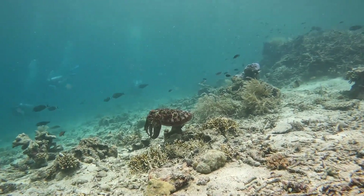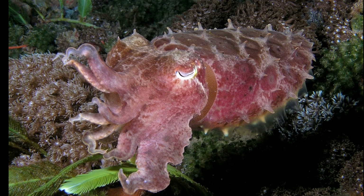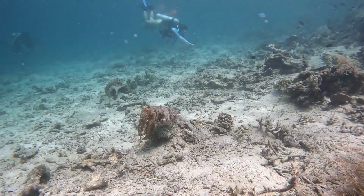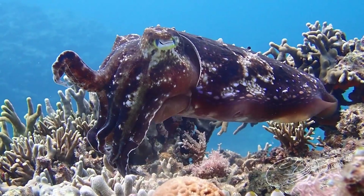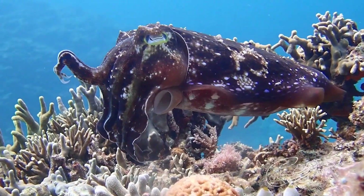Young often mimic mangrove leaves. Adults can grow to 20 inches in mantle length. Broadclub cuttlefish are caught by local fisheries throughout their range. They can shoot ink out of their siphon to confuse predators and make their escape.